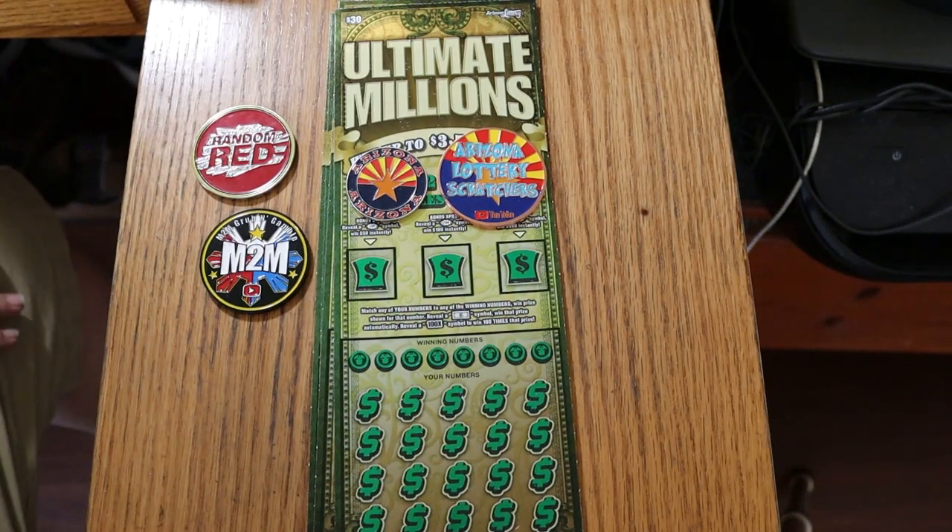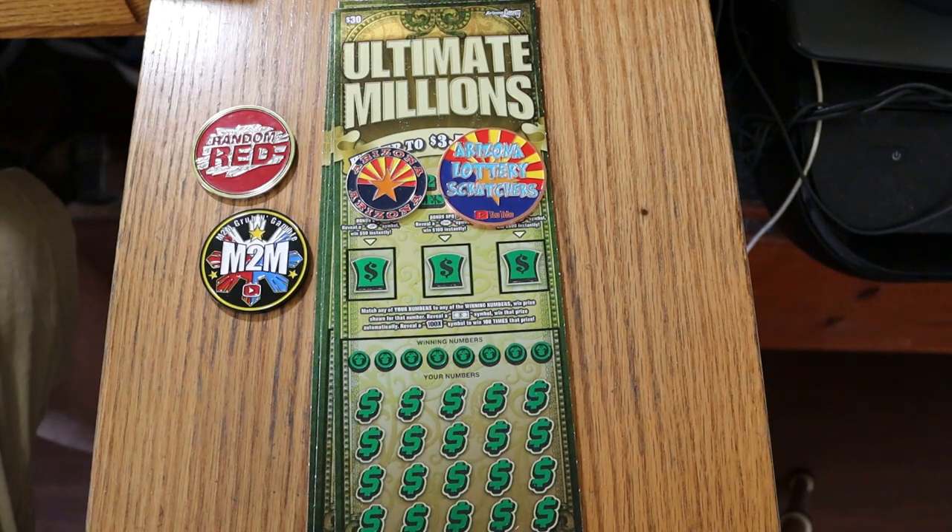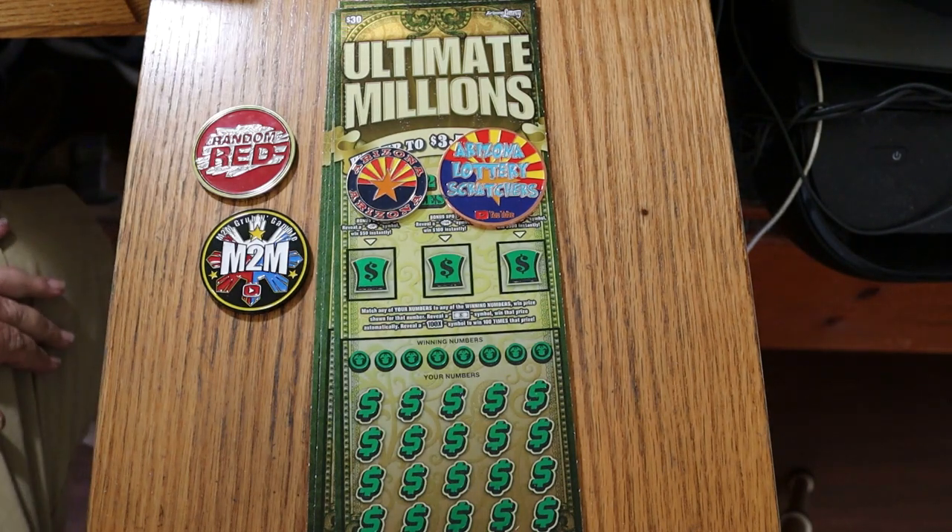What's up, YouTube? AZ Scratchers here, and welcome to another scratching session. But this one's not going to be that little. We're going to do something different we haven't done in a while. We're doing a full book this weekend, starting today, of the $30 Ultimate Millions ticket. So part one, part two, and part three. Part one is today — seven tickets. Part two will be seven, and the third part on Sunday will be six. And I have not rolled the dice this hard in, well, it's been a couple months.